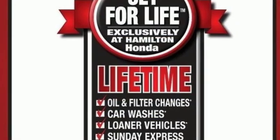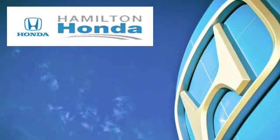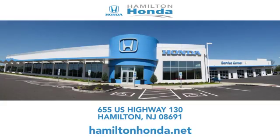If you've been waiting for the perfect time for a test drive, the time is now. Experience it today. At Hamilton Honda, our goal is to exceed your expectations each and every time you visit. Check us out online or stop in today. We're conveniently located at 655 US Highway 130 in Hamilton.